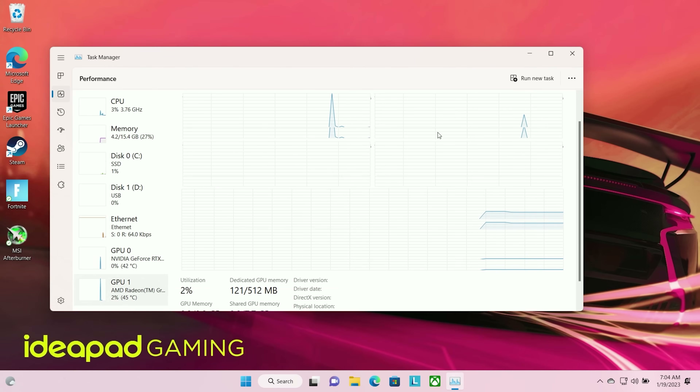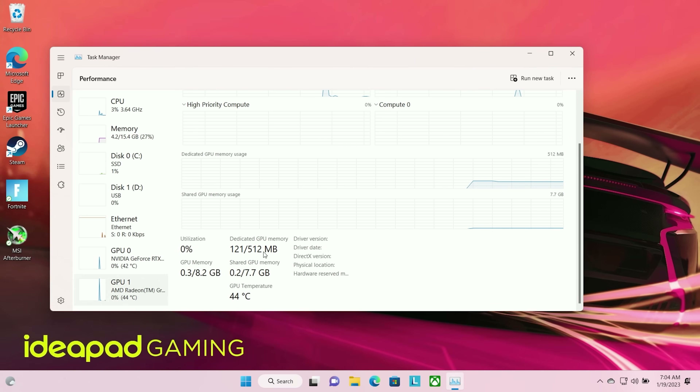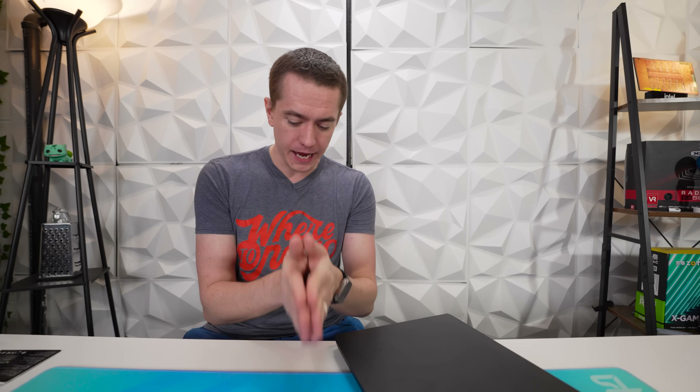One thing to note: installing the RAM did reset the integrated GPU's dedicated RAM amount back to 2 gigabytes, so I had to go back into the BIOS to set it to 512 megs again. But the performance increase from going from 8 to 16 gigs, and not just running on one stick but two — because AMD really loves dual channel RAM — was huge.